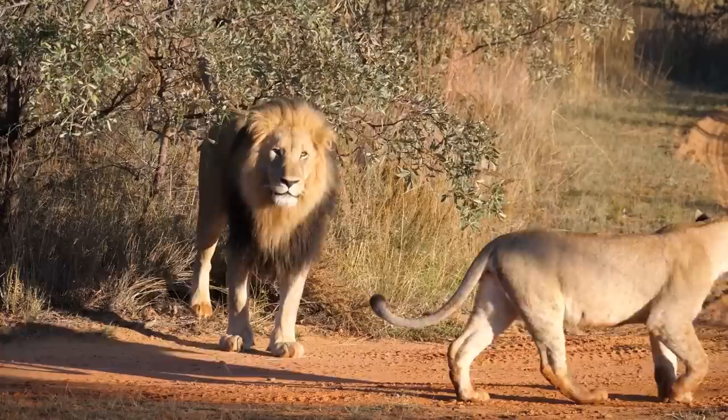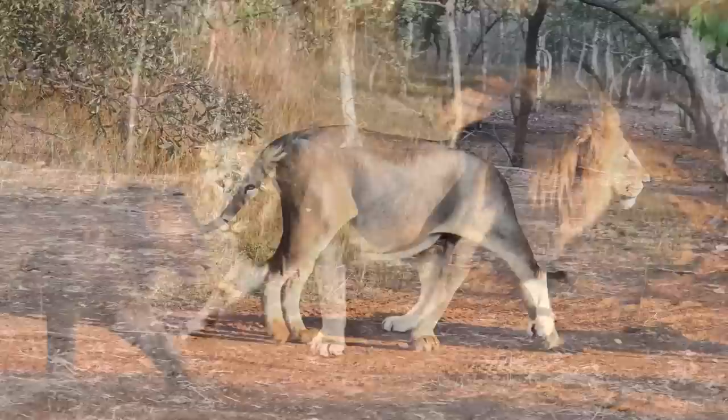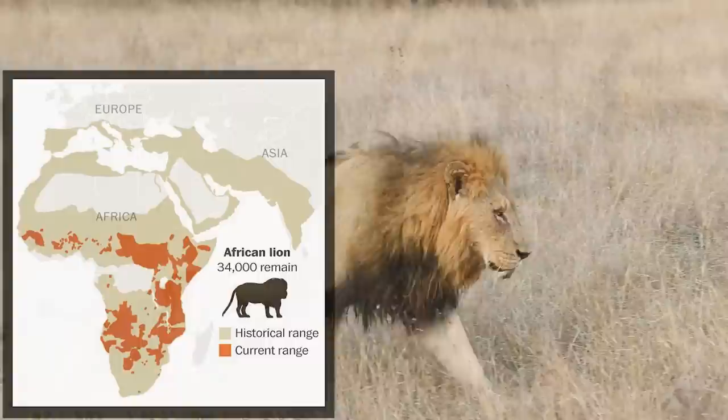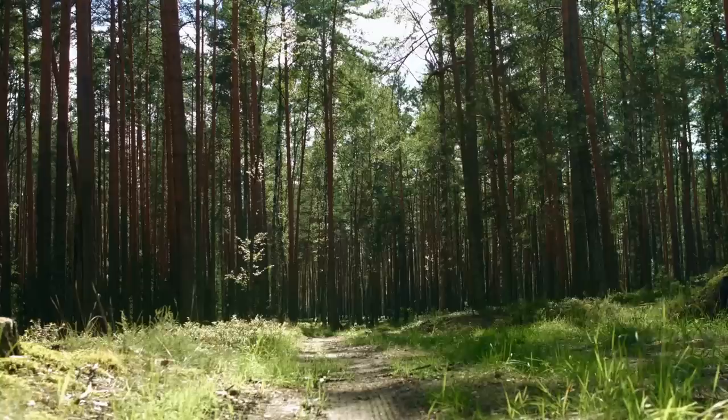Today, fewer than 30,000 African lions and only about 400 Asiatic lions are left in the wild. African lions once roamed most of Africa and parts of Asia and Europe, but the species has disappeared from 94% of its historic range and can only be found today in parts of sub-Saharan Africa. These lions mainly stick to the grasslands, scrub, or open woodlands where they can more easily hunt their prey, but they can live in most habitats aside from tropical rainforests and deserts.